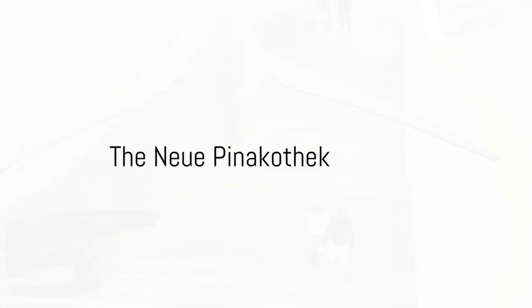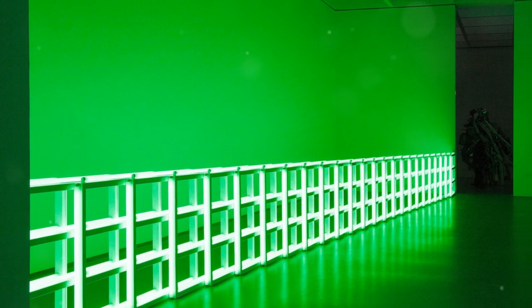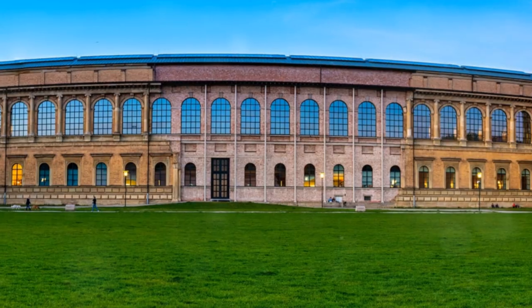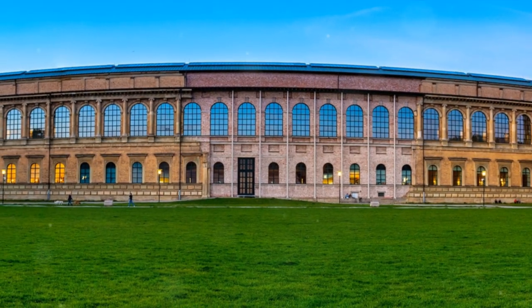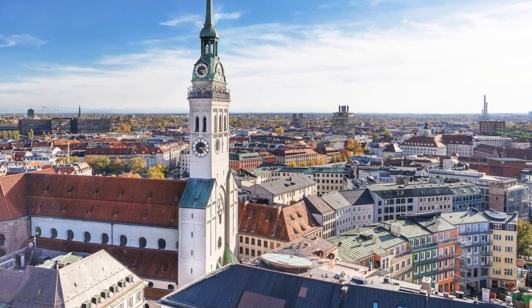At number 2, feast your eyes on fine art at the Neue Pinakothek. Home to a stunning collection of 19th-century art, this gallery is a marvel of striking architecture and a beacon of cultural importance. Immerse yourself in the world of art in this cultural treasure.